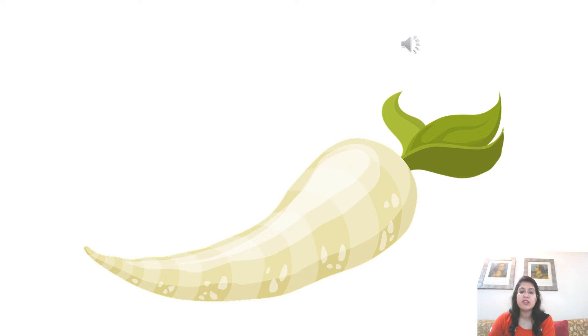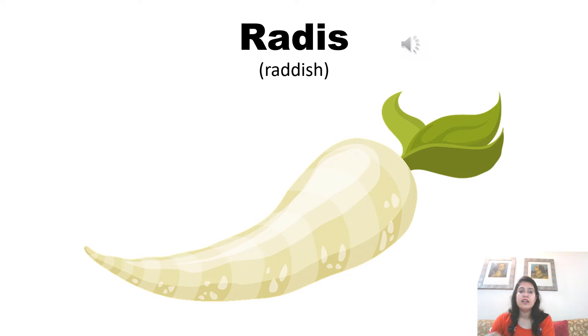Radish is pronounced as radis. Radis. Now you all know that the A sound is pronounced as A in French, and I is pronounced as E. And the last letter is generally not pronounced in French, so here S is not pronounced. So, we pronounce it as radis. Now listen to the pronunciation of the native French speaker to pronounce accurately. Radis. Radis.